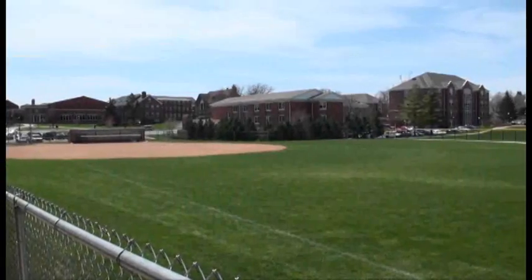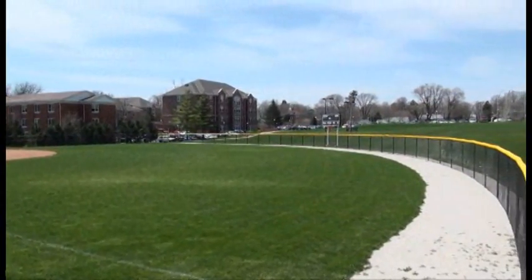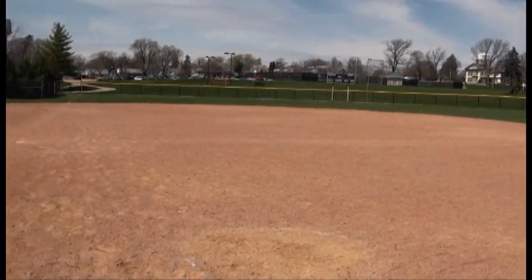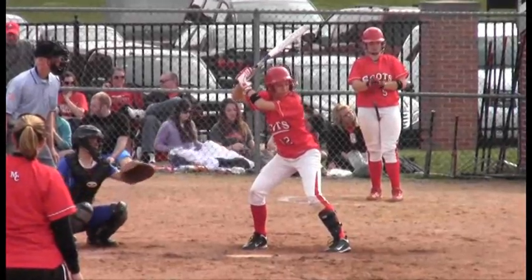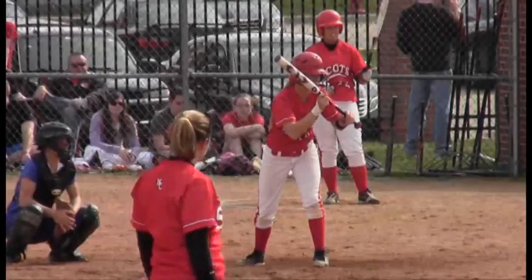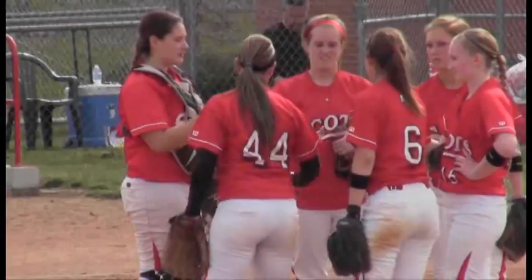Once outside, the softball Scots play on what was once the baseball field. Reconfigured in the late 1990s, the softball diamond is nestled between April Zorn Memorial Stadium and Graham Residence Hall. The field is just a short walk from the Huff Athletic Center and a foul ball away from Graham Hall, where students can often be heard cheering on the team from their second and third floor windows.